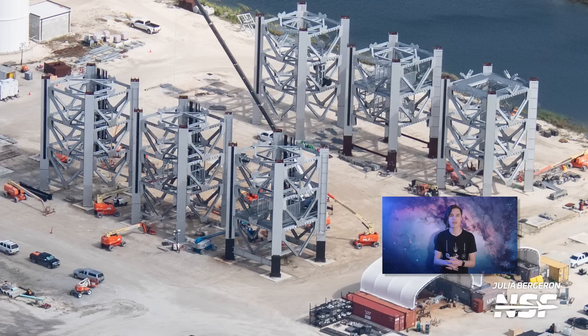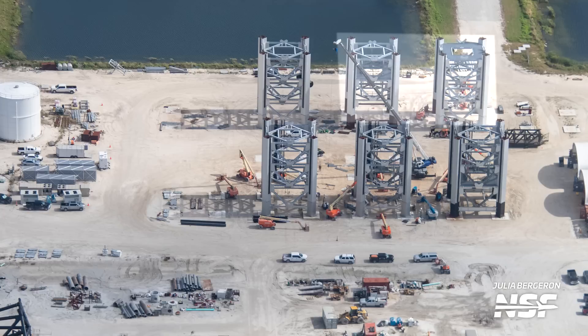Also, all six of these tower segments have had a fresh lick of paint, which should make them look a little more fresh before their trip to Starbase, where inevitably they'll probably get bombarded with salty air. The fourth and fifth tower sections — the segment below and at the height of the ship quick disconnect arm — are also in the process of receiving the cable tray with attachment points already installed on each one.